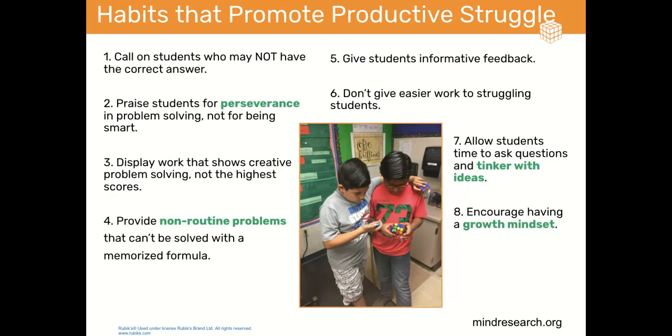The Mind Research Institute lists eight habits that promote productive struggle. I've highlighted ones that particularly apply to solving the Rubik's Cube. Number two: praise students for perseverance in problem solving. Number four: provide students with non-routine problems that can't be solved with a memorized formula. So although my previous example of finding the area of a room can be solved with a formula, be sure to present a mix of problems, including those that are not easily solved with a formula.